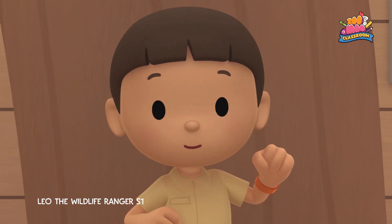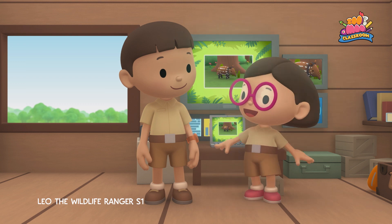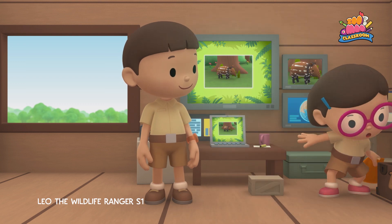We should bring it back home. Come and join us. Great idea, Leo. I'm sure the baby tapir would love that. See you downstairs.